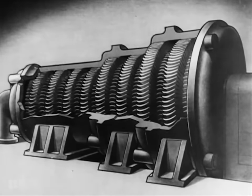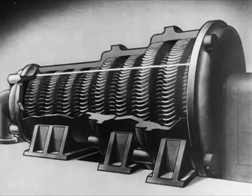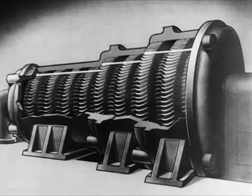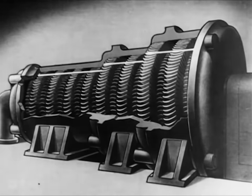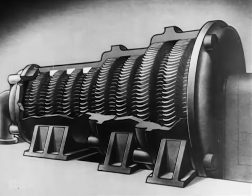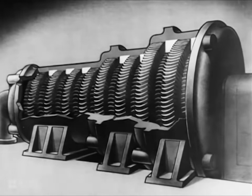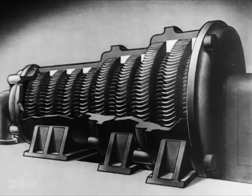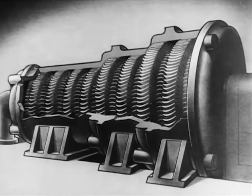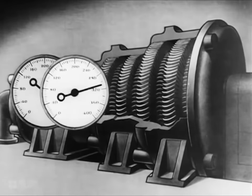Notice that the rings of blades increase in size, and that the space between the rotor and the casing increases. This is to allow for the expansion of the steam as it moves from high pressure to low. High pressure here. Low pressure here.